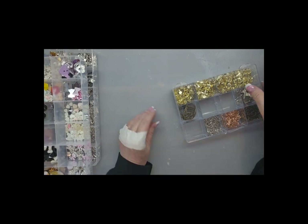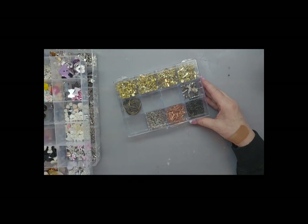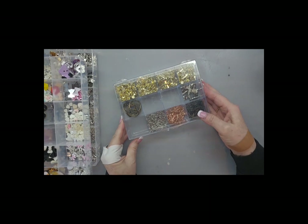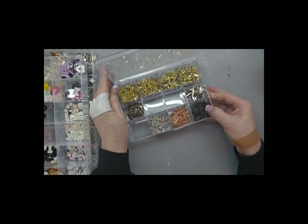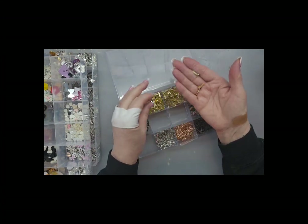Hey guys, I want to start showing you my Temu new order and it's probably going to be three separate videos. I'm going to start with these brads and they came in different lengths.